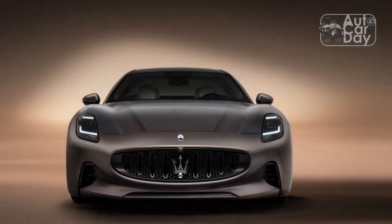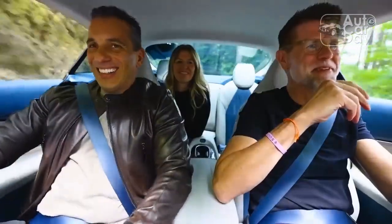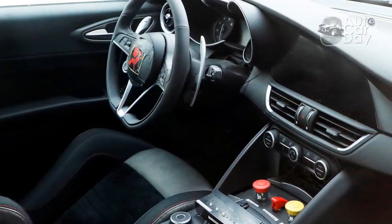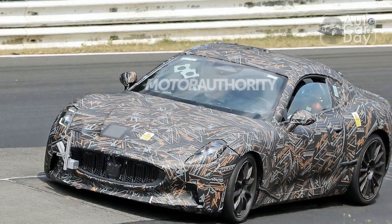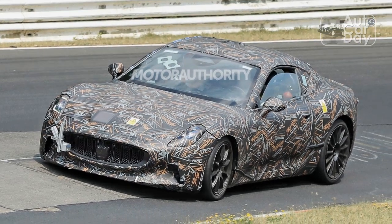Chassis Mods: Designing the car for both IC and BEV power from the outset means the only structural differentiation required is in the rockers, central tunnel, trunk floor, and front engine compartment. The Fulgore is filled with electronics, motors, and batteries, so there's no frunk storage space. Suspension links are all identical, and height-adjustable air springs and electrically controlled dampers are standard on all Gran Turismos, though the springs, dampers, and their programming differ between IC and BEV models.